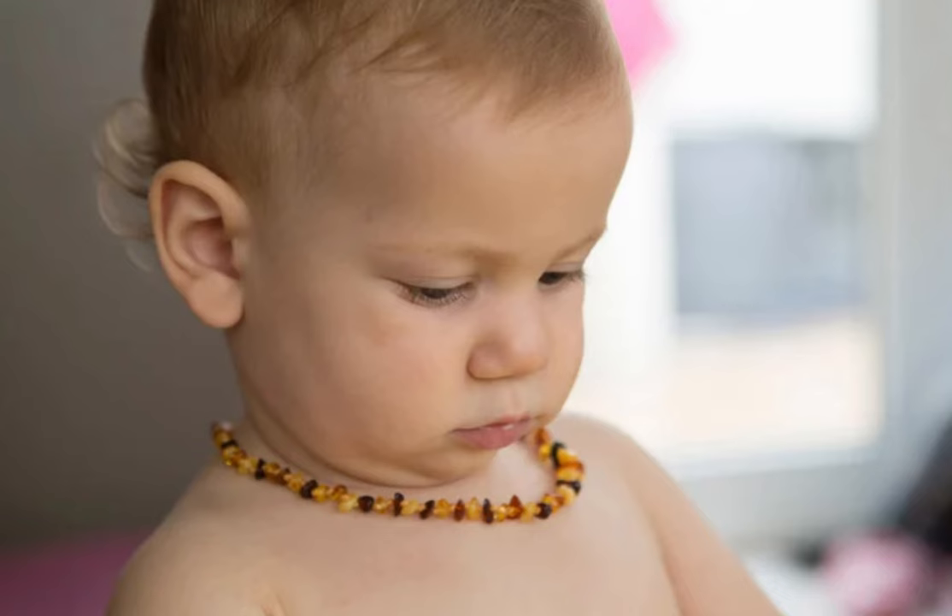That's a mouthful, I know. And what about those trendy little amber teething necklaces? Well, they pose a choking and strangulation risk, and there's no scientific evidence to support their effectiveness.